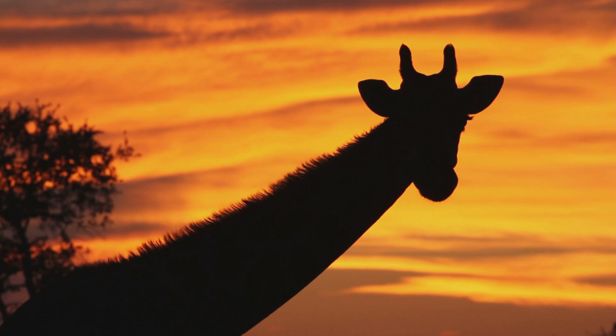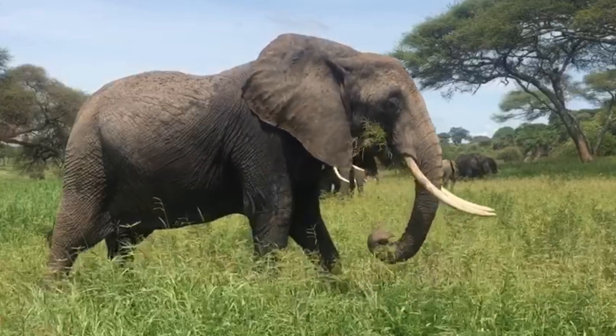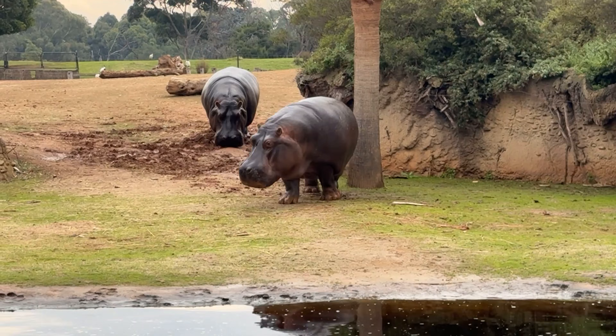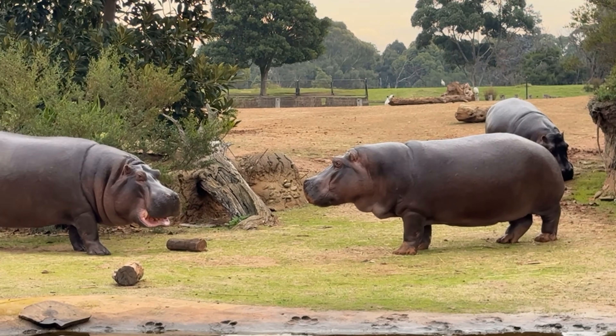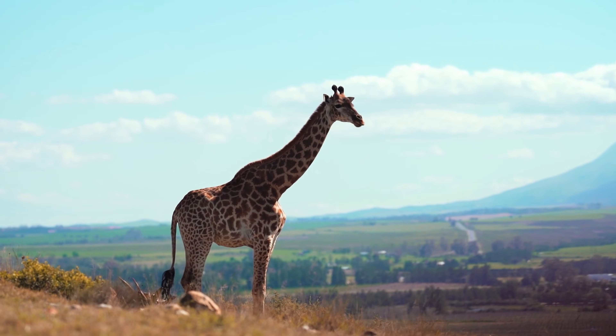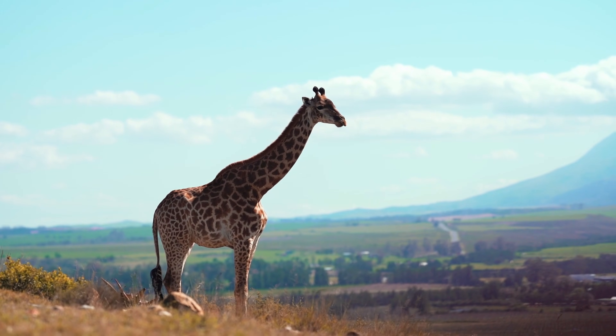Being big comes with a price. It takes huge amounts of energy to grow and maintain a massive body over time. It also creates serious structural challenges. The skeleton must support immense weight, the heart must pump blood across vast distances, and the entire organism becomes more vulnerable to overheating or fall injury.